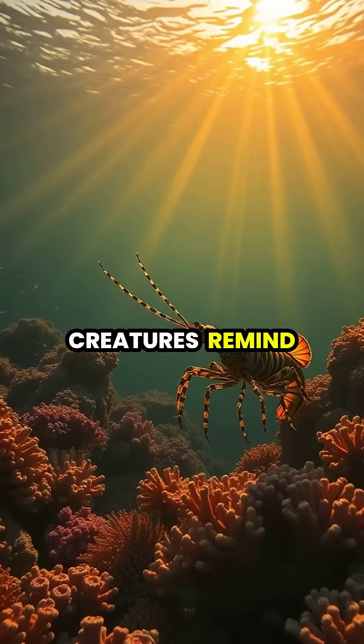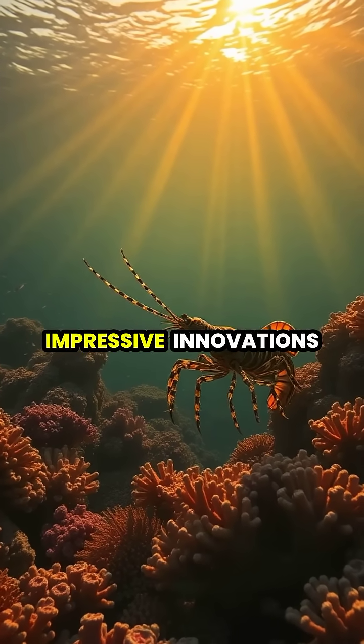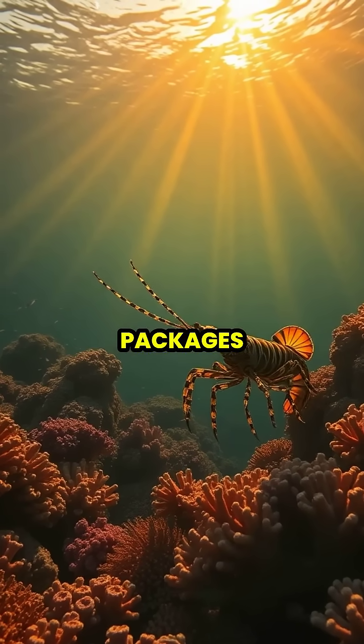These fascinating creatures remind us that some of nature's most impressive innovations come in surprisingly small packages. We'll see you then.